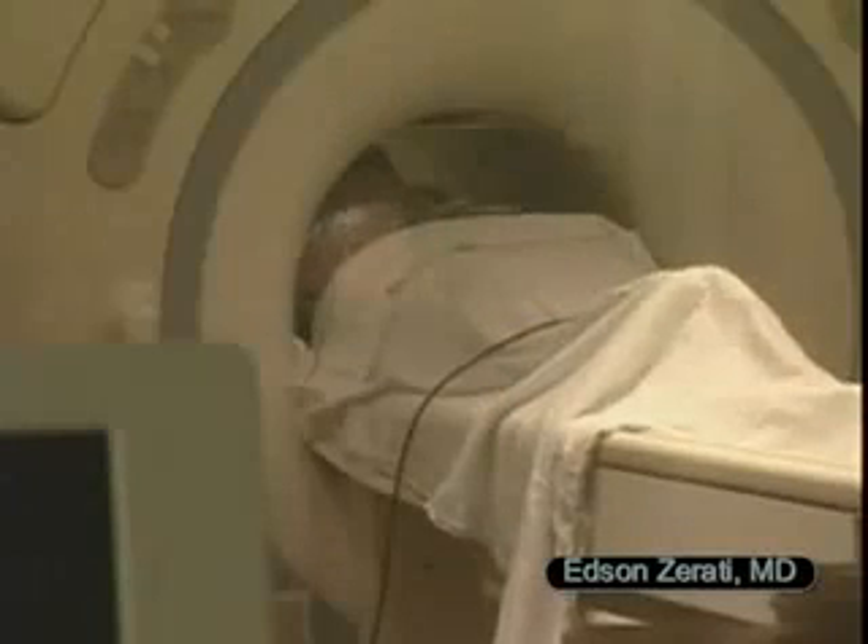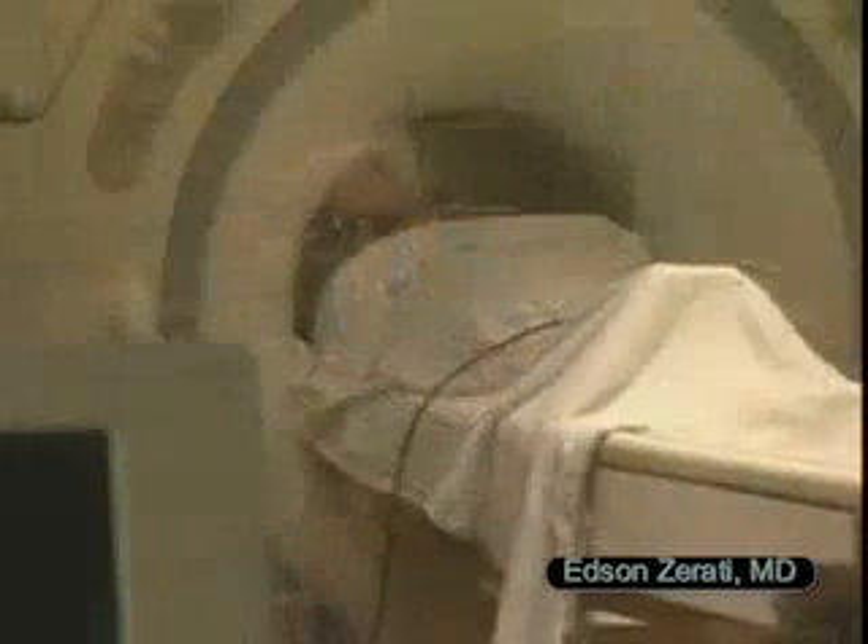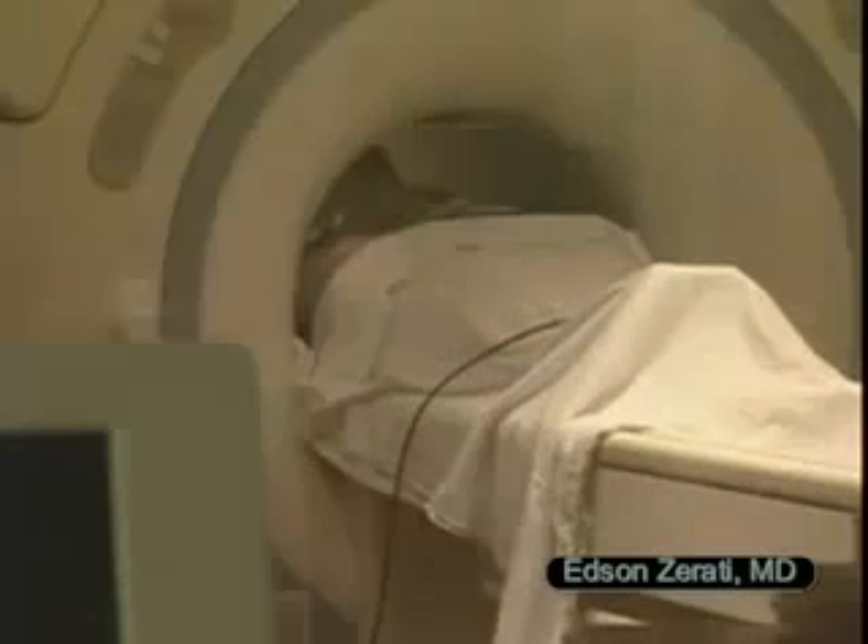In some cases, a friend or family member may stay with you. If you are especially anxious or have claustrophobia, you may be offered a mild sedative.